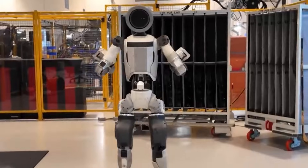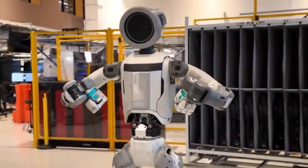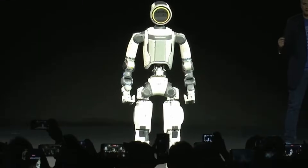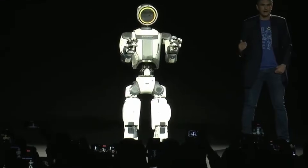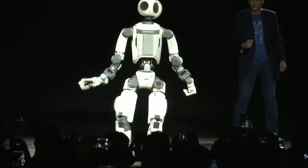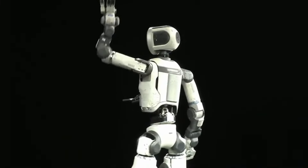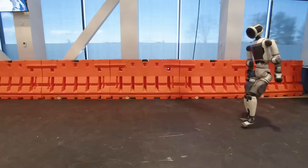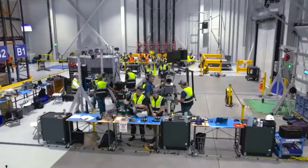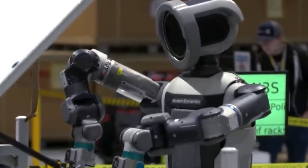Atlas walked across a stage in Las Vegas this week and changed the conversation about factory automation forever. Boston Dynamics unveiled the latest version of Atlas at CES 2026, demonstrating smooth movement, active balance correction, and environmental interaction in front of a live audience. The machine that spent years as a viral backflipping spectacle is now being positioned for actual manufacturing deployment.